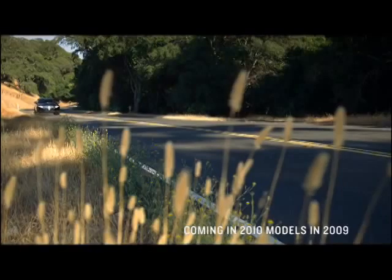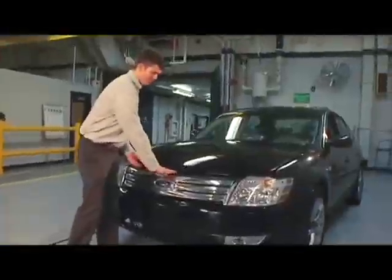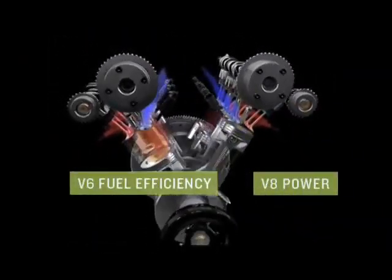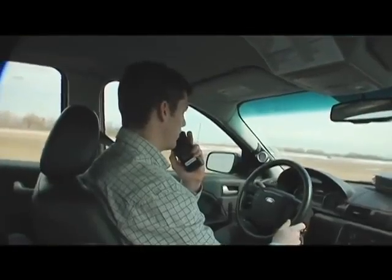When folks who had never driven an EcoBoost vehicle get in it for the first time, their very first response is, wow. The EcoBoost technology allows us to deliver V6 level fuel economy while maintaining V8-like performance. The EcoBoost engine uses two turbochargers and a direct injection fuel system. The EcoBoost technology allows the customer to have the best of both worlds.